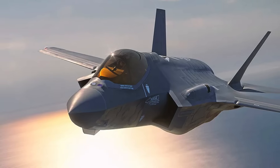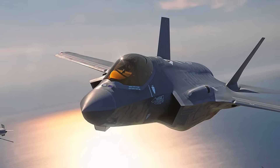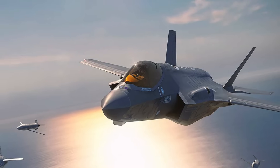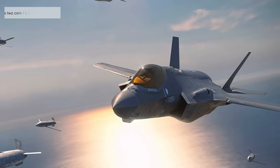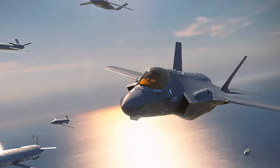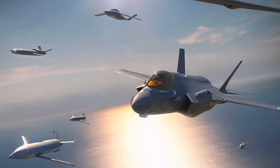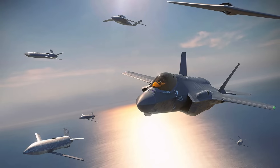Despite the excitement, Lockheed faces hurdles. By prioritizing stealth and reusability, Vectis risks pricing itself out of the Air Force's plans for scalable CCA fleets. The company has also promised that Vectis will fly within two years — ambitious for a stealth system of this scale — and delays are common in such programs. Meanwhile, competitors are pushing simpler, cheaper drones, raising the possibility that the Air Force may decide it can't afford too many high-end options.